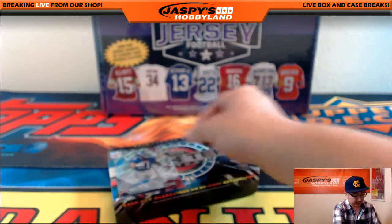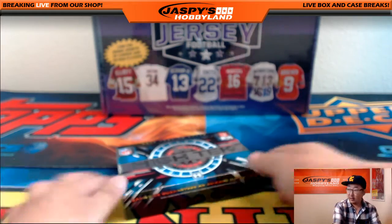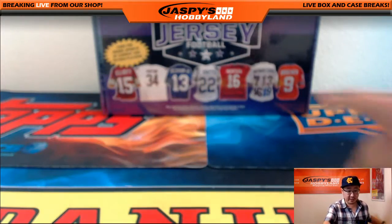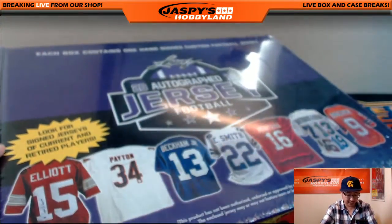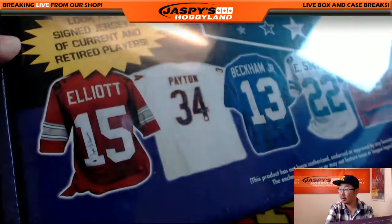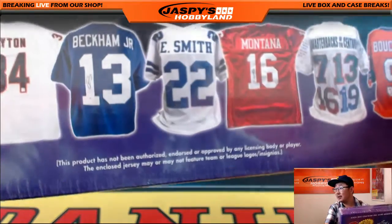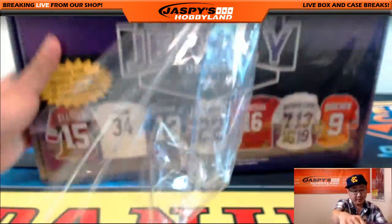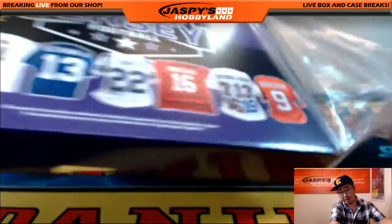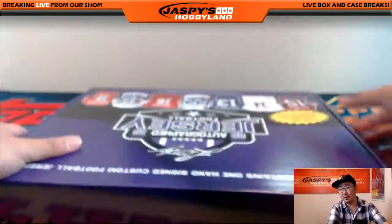Now the autograph football jersey. Here we go — so this is the new ones, they're in the purple boxes. This is 2016 autograph. Look for signed jerseys of current and retired players. There's Ezekiel Elliott, you got Montana — Quarterbacks of the Century. That looks pretty awesome. This could be a big one right here. Good luck, Jimmy, and thanks again for joining our fantasy football break on jaspishobbyland.com — good job for selecting the right team to win these prizes.